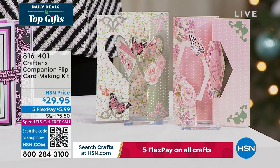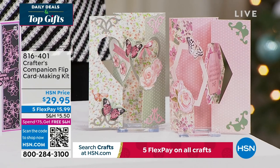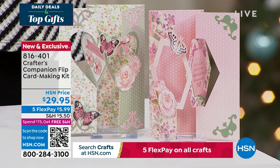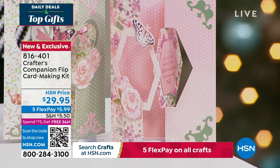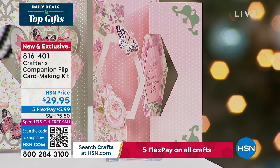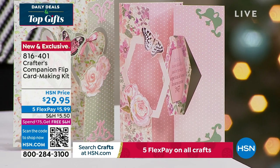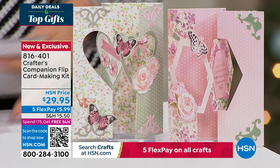We also want to share the flip card. Flip cards are so much fun. This is a way to enjoy all of that done so easily, thanks to Sara. You can get five fabulous designs, two different themes, for about 20 printed die-cut sheets. You're getting the envelopes as well with this fully customized kit — item 816-401 — coming up in just a little bit this hour.